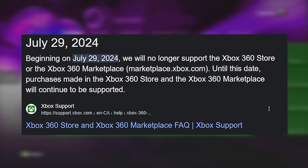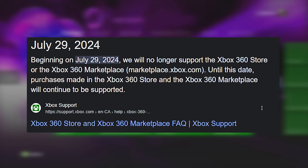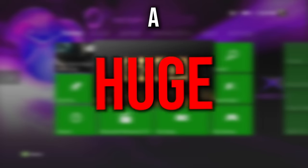The Xbox 360 marketplace is shutting down July of this year, and although some content will still be available on modern consoles, a huge majority will disappear forever — whether it's gamer pics, themes, exclusive games, and so on.